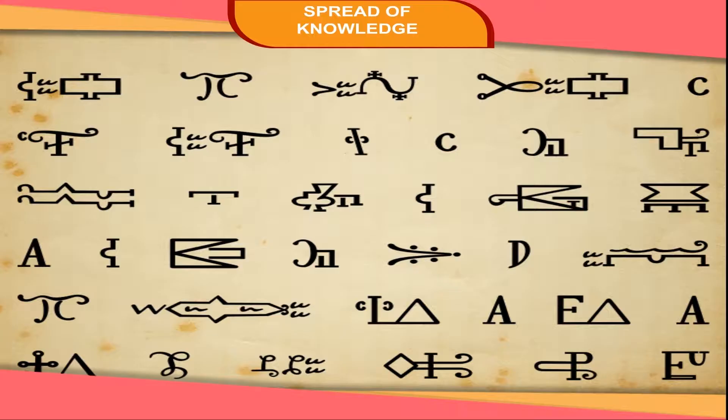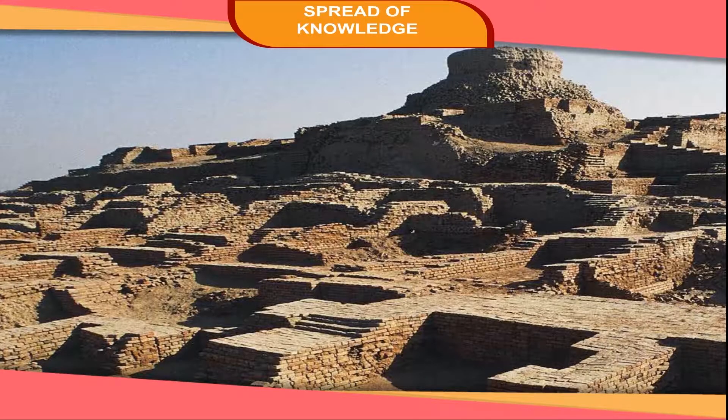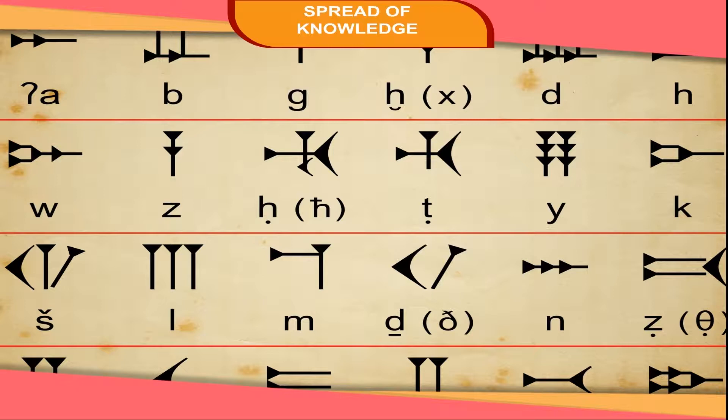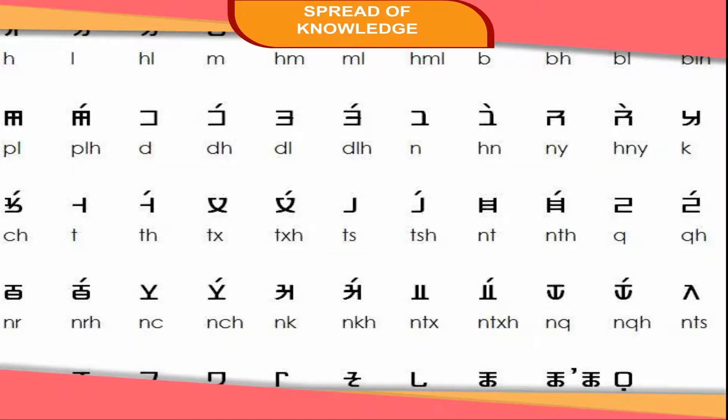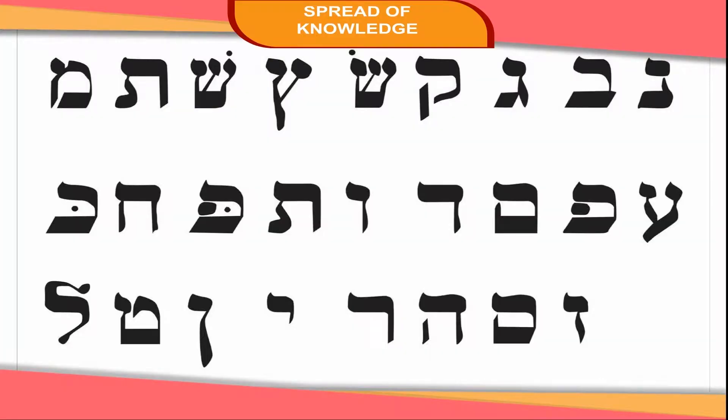The earliest form of true writing was developed by the Sumerians in Mesopotamia, now Iraq. Around 3250 BCE, they used wedge-shaped signs on clay tablets. The ancient Egyptians developed a form of writing called hieroglyphics. Around 3200 BCE, they used pictures and symbols instead of words. Over the years, different forms of written letters and symbols developed.